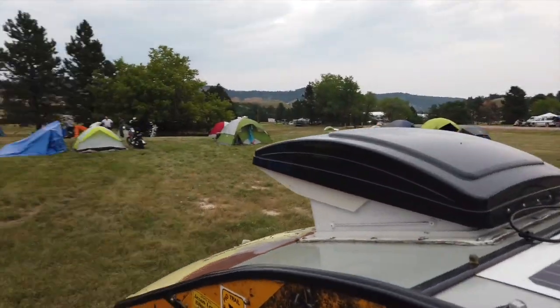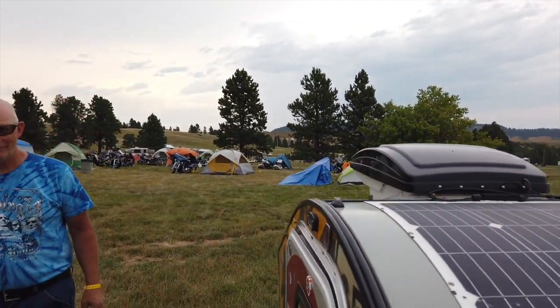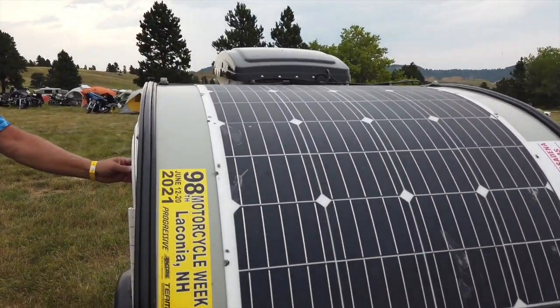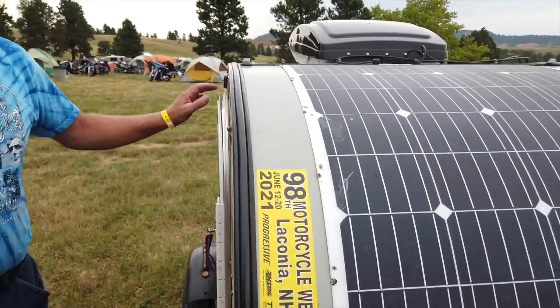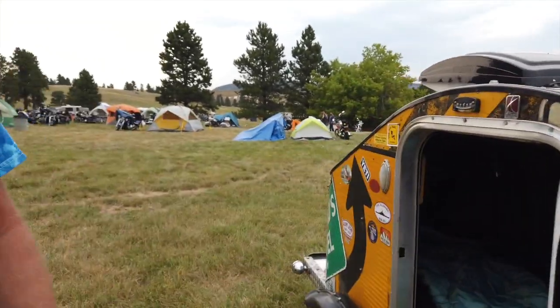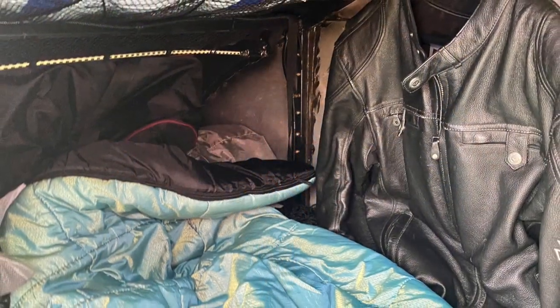He's got a MaxxAir fan on the top, and those fans are awesome. This one will stay open even if it's raining, right? Yes. Mine shuts unless you turn it off. And this is a 150-watt solar panel on there, which is very cool. He's got plenty of space to lay out.